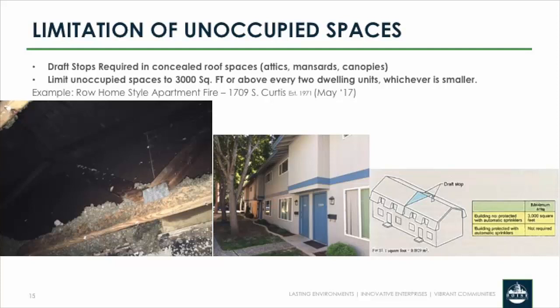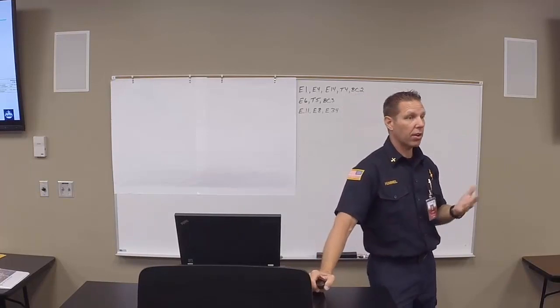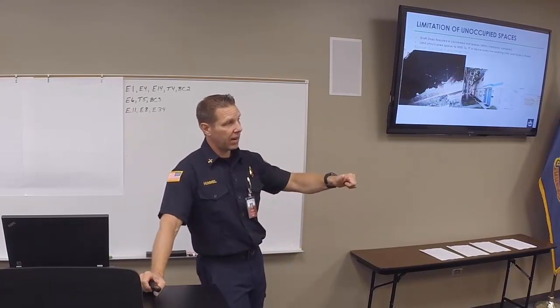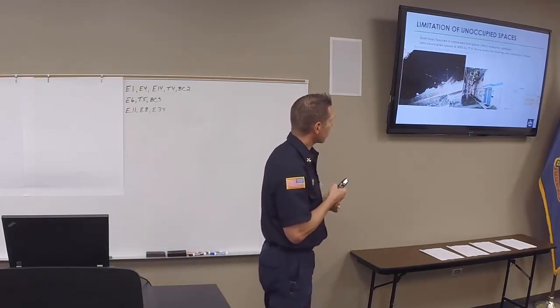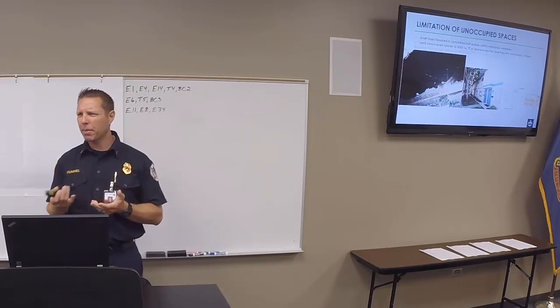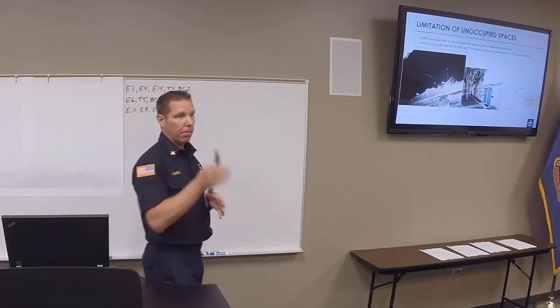What we're looking at in this picture is the fire that A-Shift had at Curtis and Overland — a row home style apartment building. This is the draft stopping installed above the fire apartment, which helps limit spread. Starting about 1970, the code is pretty specific on having draft stopping in unoccupied spaces — designed to prevent airflow that feeds a fire and prevent heat spread, which should slow down fire progression. Currently the requirement is a maximum of 3,000 square feet of unoccupied space above every two dwelling units. A 1,500 square foot apartment is a big apartment, so in most cases you should have draft stopping above every two apartments.